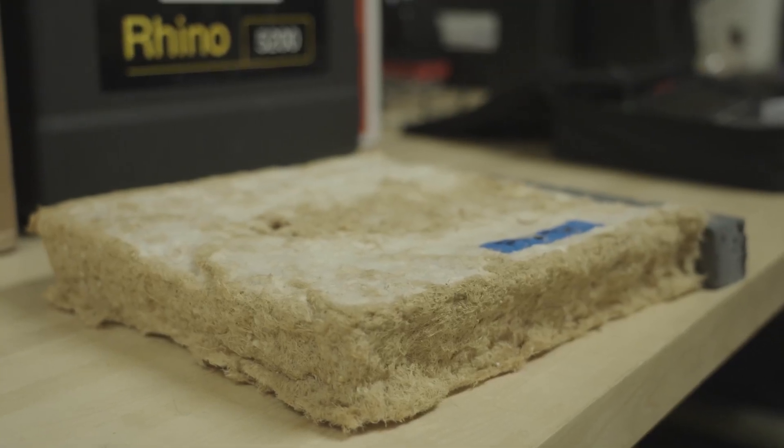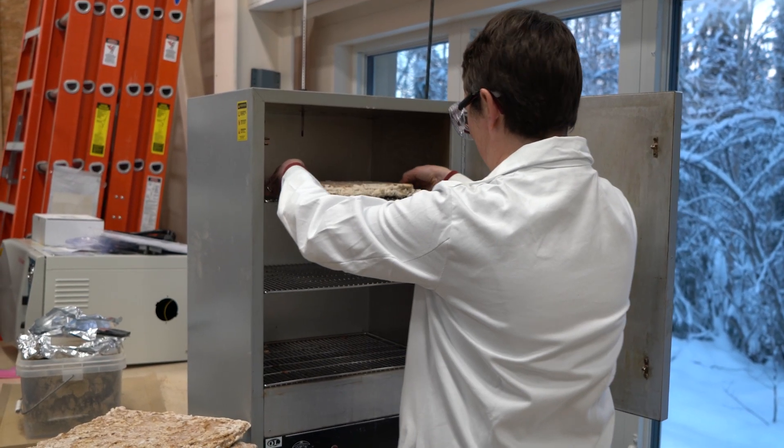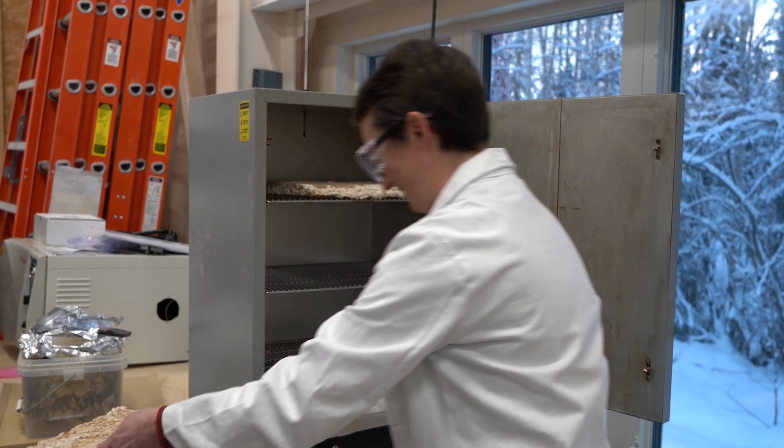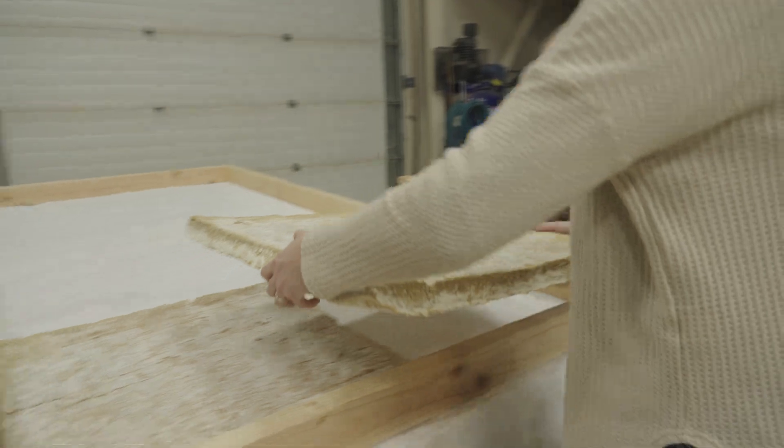Once it's grown, we heat it at a fairly high temperature for several hours. What that does is it denatures the mycelium — it kills the mycelium — so when it's installed in the building it won't continue to grow.